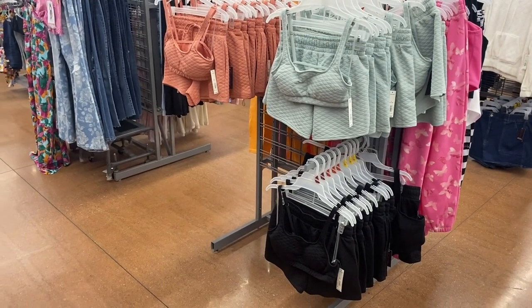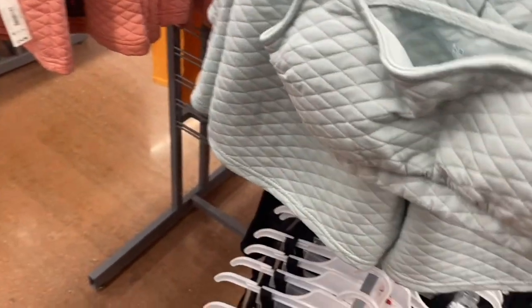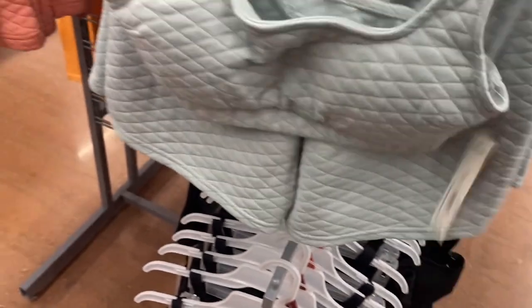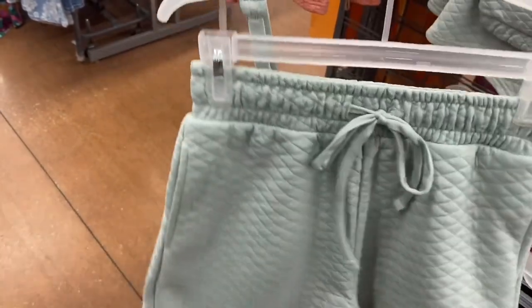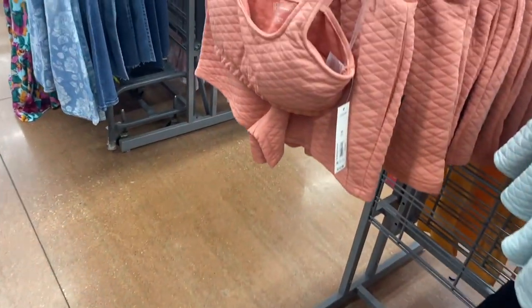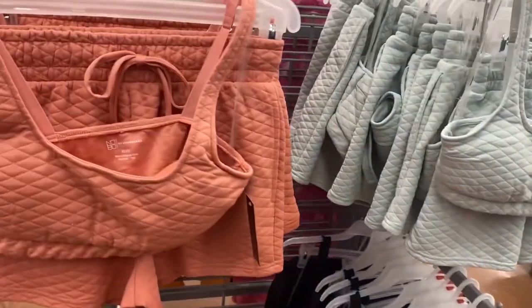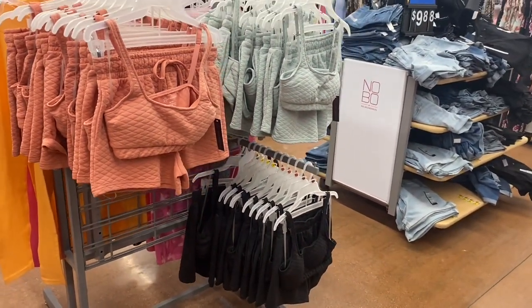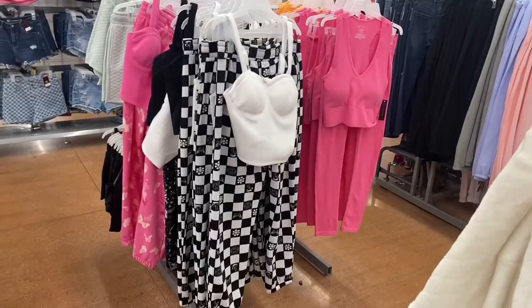This is probably one of my favorite things this season — they have these quilted two-piece sets for $14.98. Quilt set, No Boundaries, extra small to 3XL. I love the colors. You can also get it in coral, and you can get it in black as well. I like the shorts too — you can almost wear them separately and not necessarily as a set.